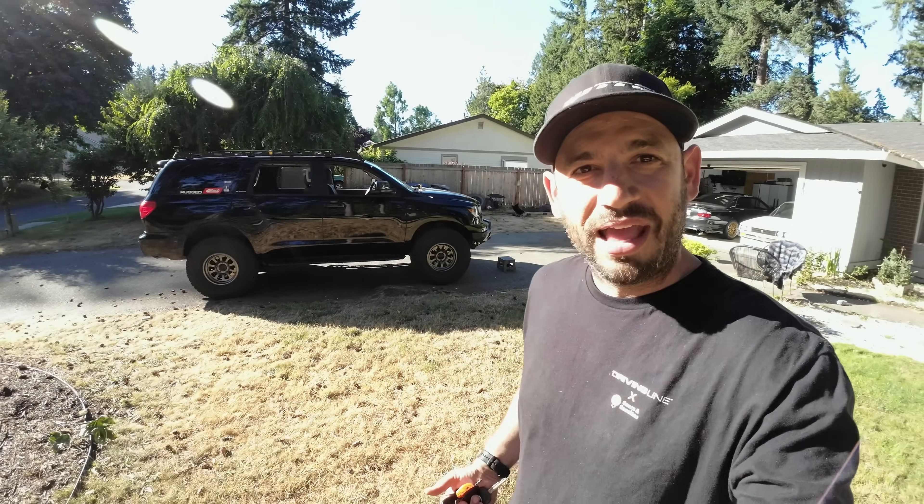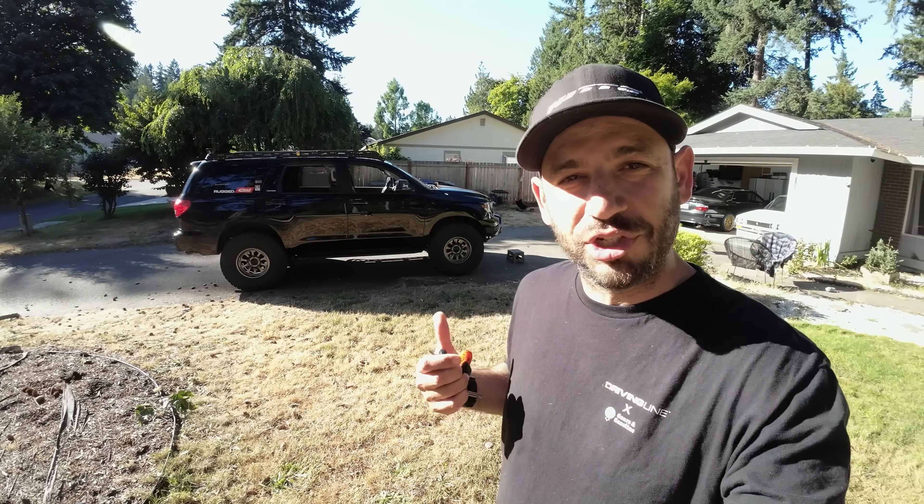So there you have it — five reasons why you should buy a second gen Toyota Sequoia. There are some pretty cool features, and it pays to be different. You don't really see many lifted Sequoias on the road — you see a lot more 4Runners, Tundras, and GX470s — so it's kind of nice to stand out. Do we love our Toyota Sequoia? It still has some teething issues, but I'm really enjoying how it's turning out.